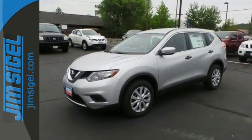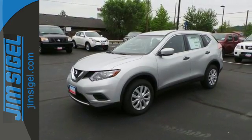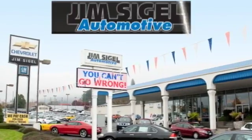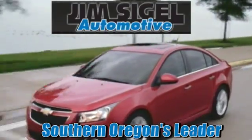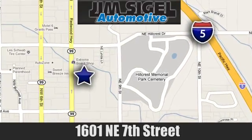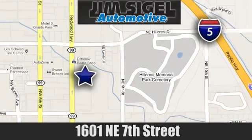Versatility that no other crossover can replicate. Come see this Rogue for yourself. Since 1968, Jim Siegel Automotive has been Southern Oregon's leader for new and used cars and trucks. We are conveniently located at 1601 Northeast 7th Street in Grants Pass, Oregon.